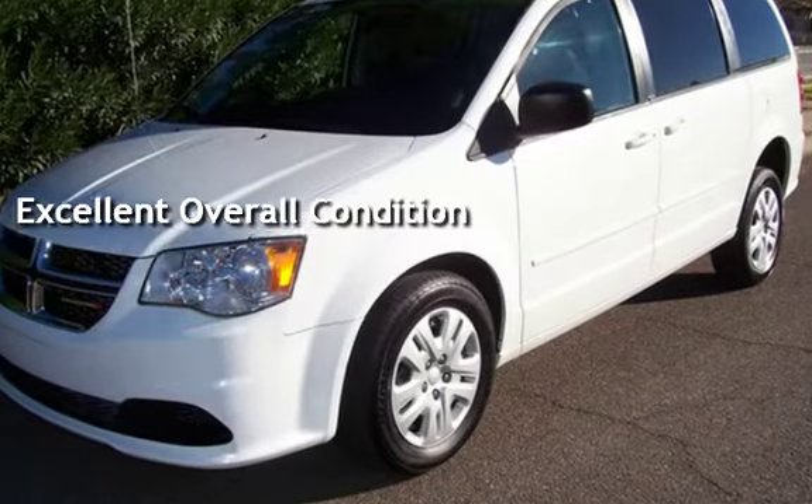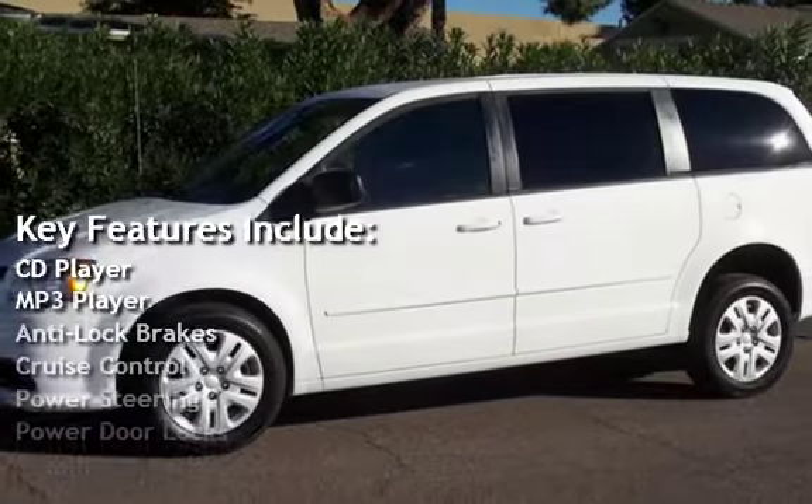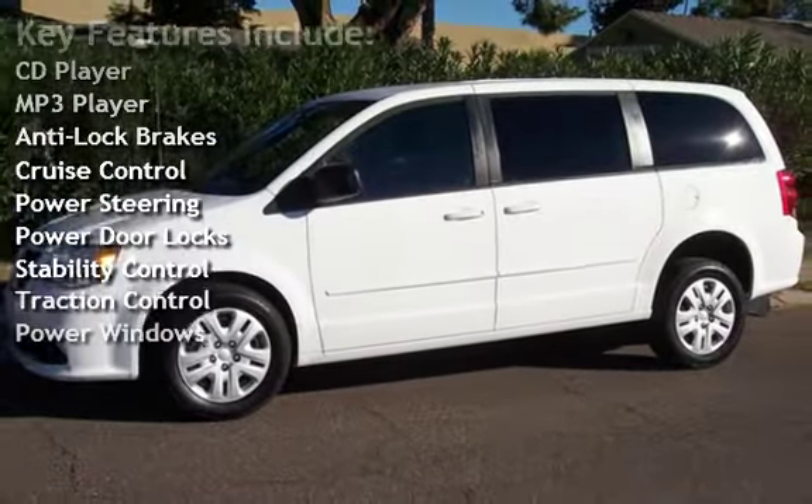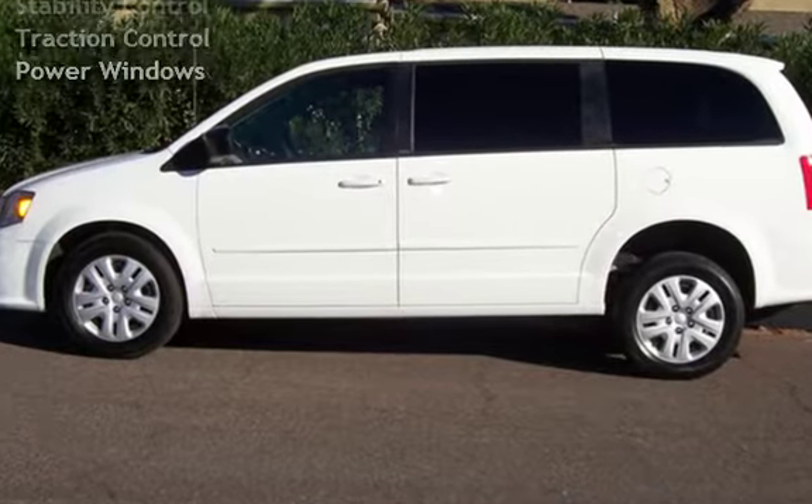Key features include CD player, MP3 player, anti-lock brakes, cruise control, power steering, power door locks, stability control, traction control, and power windows.